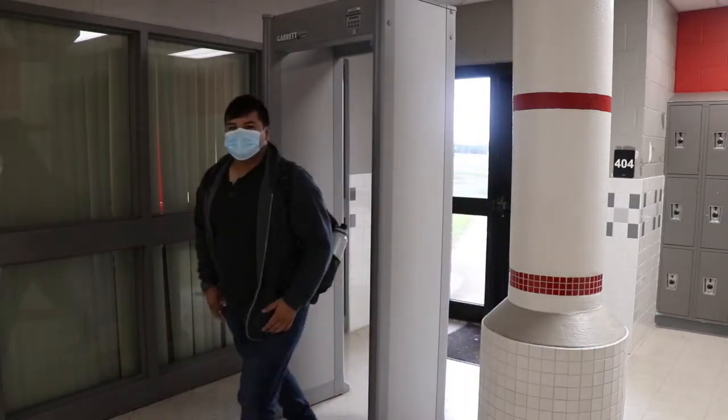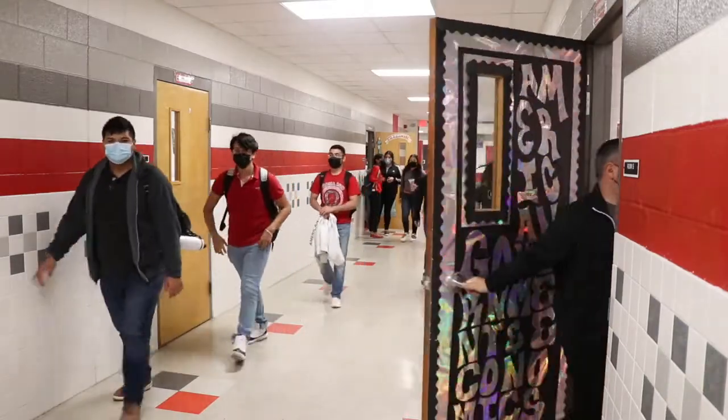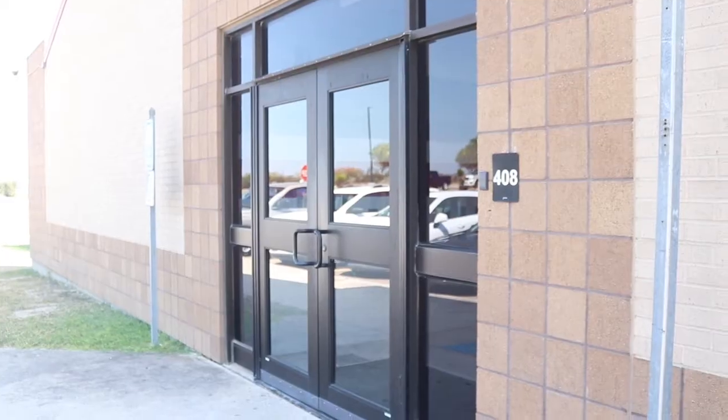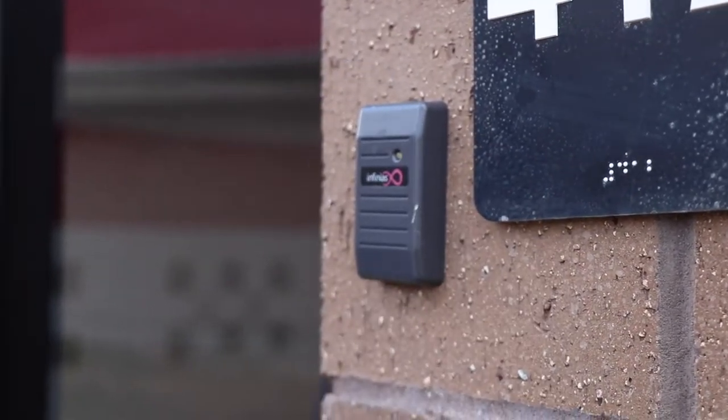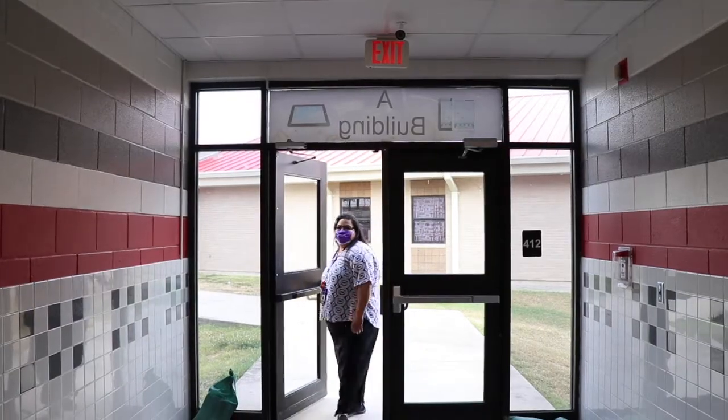With metal detectors already installed at Roma High School, Roma ISD has decided to increase the security measures. The new automatic door locking system involves a special identification card being pressed against the sensor, allowing the doors to unlock for a small period of time.